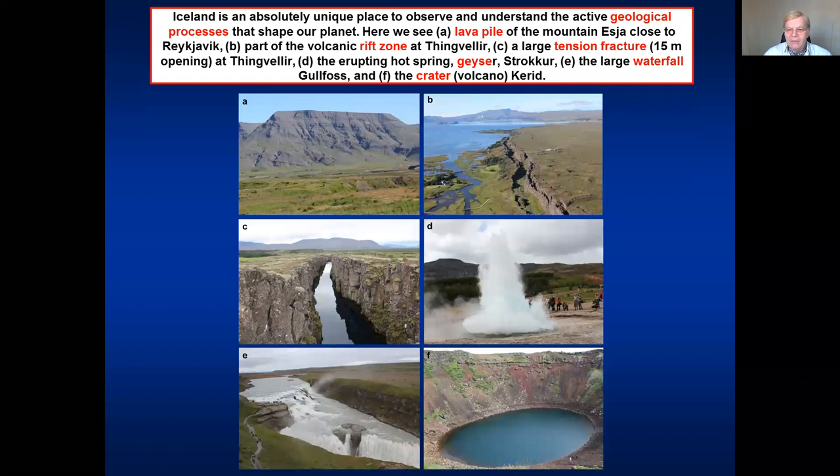In Þingvellir, close to Reykjavík as well, and of course you see the volcano. In C, we see a tectonic fracture — a pure opening fracture, pure tension fracture, filled with water. In D, we see an erupting geyser. In E, we see the spectacular beautiful waterfall of Gullfoss, the golden waterfall. And in F, we see an explosion crater, or more accurately a crater that is formed by subsidence, and I'll discuss that later on.